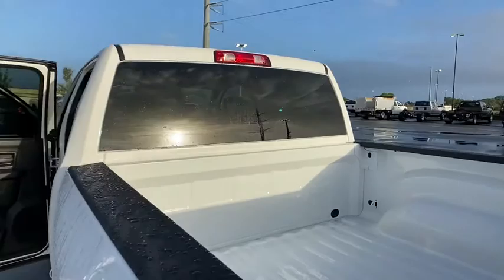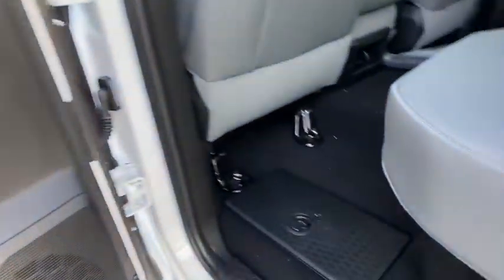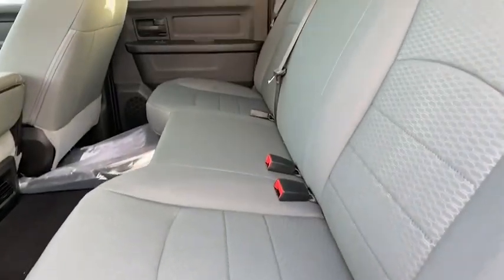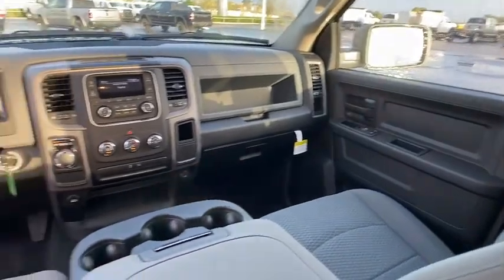Cruise control, AM-FM stereo radio, power door locks, power windows, MP3 player, child safety locks, passenger airbag, brake assist, rear head airbag, auxiliary audio input.